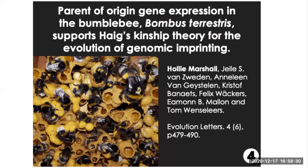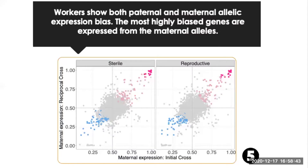My name's Holly. I'm a postdoc currently in Edinburgh. Today I'm going to talk a little bit about my previous PhD work where we identified potentially imprinted genes in a species of bumblebee. I'm also interested in epigenetics — earlier this year we identified allele-specific DNA methylation, which we think may act as a potential imprinting mark in this species.